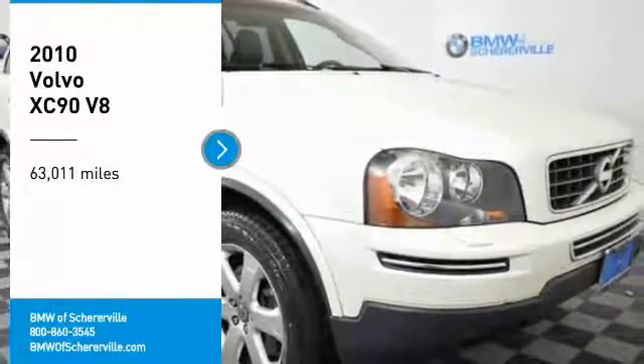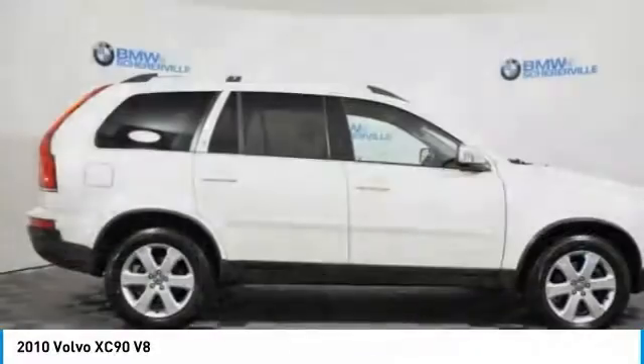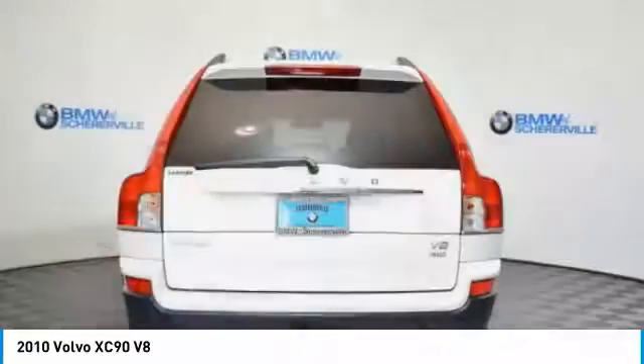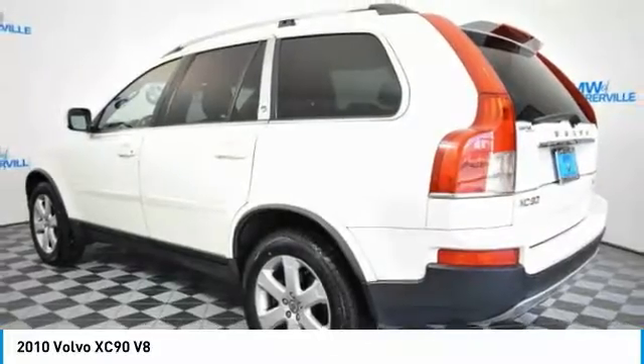Looking for the right vehicle? Check out the 2010 Volvo XC90. The Volvo XC90 provides refined luxury with unrestricted pleasure on the side. Experience the Volvo XC90 from the inside out and see why you'll want to take everyone on a tour.